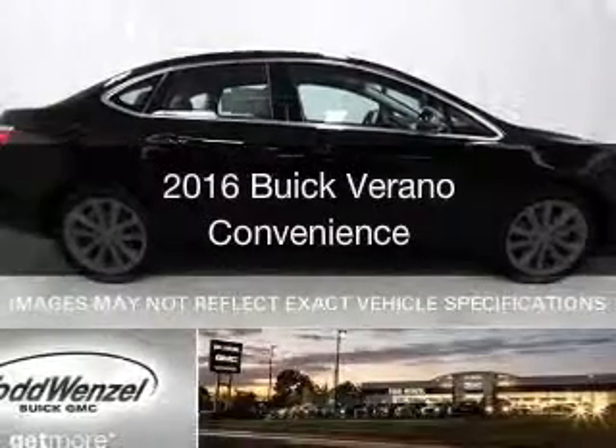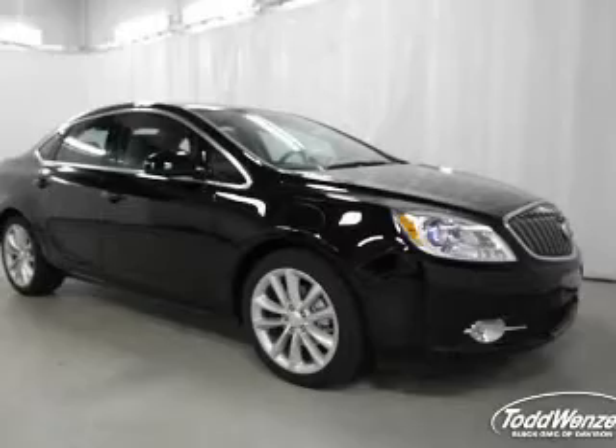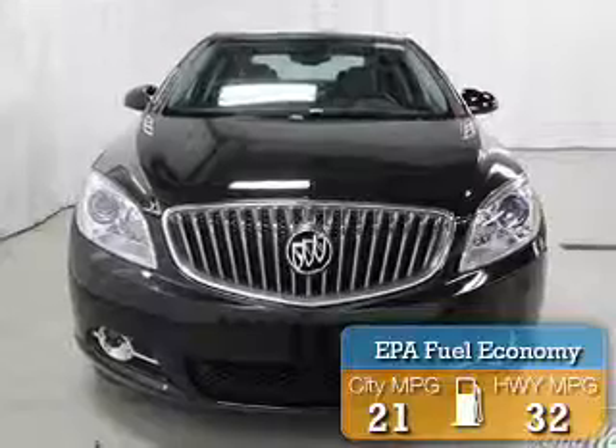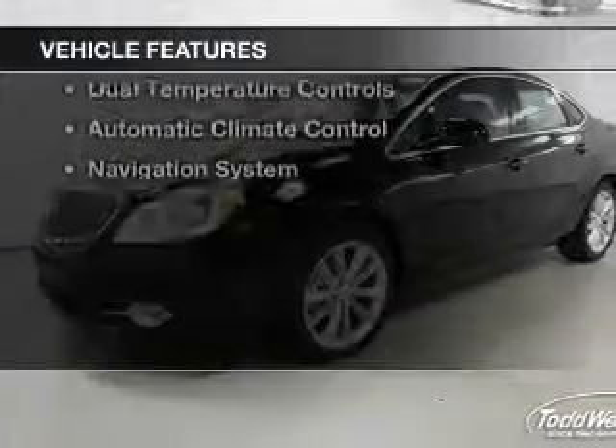This is a new 2016 Buick Verano. It's powered by a front-wheel drive engine and an automatic transmission. Great fuel efficiency saves you money by requiring fewer trips to the gas station. The features include a sunroof,